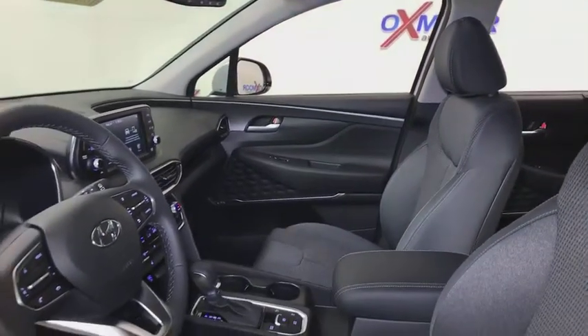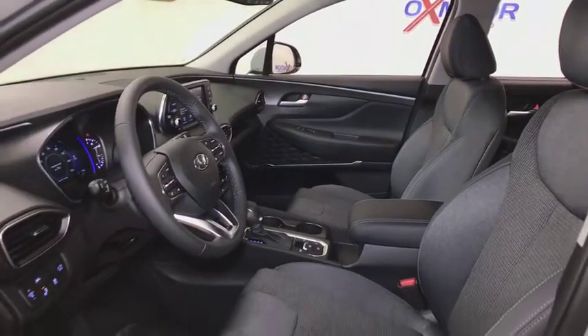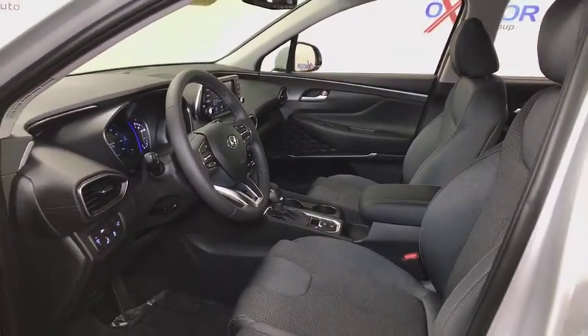Security system, electronic stability control, tachometer, brake assist, overhead console, panic alarm, remote keyless entry.